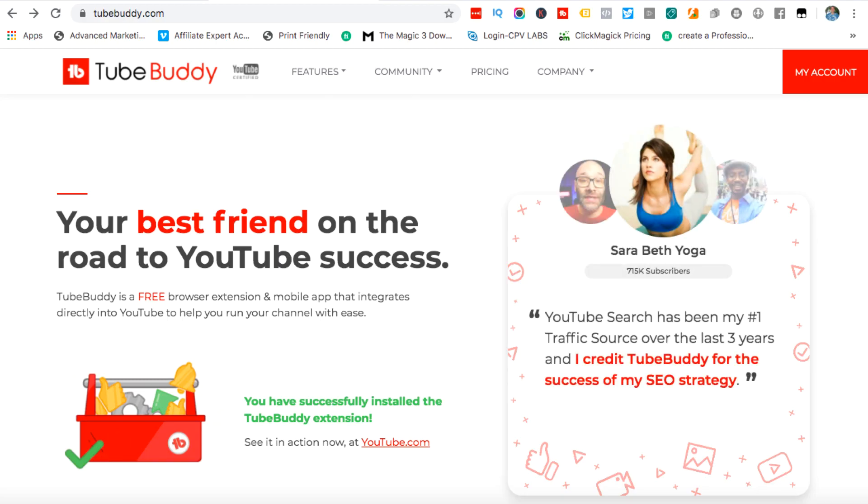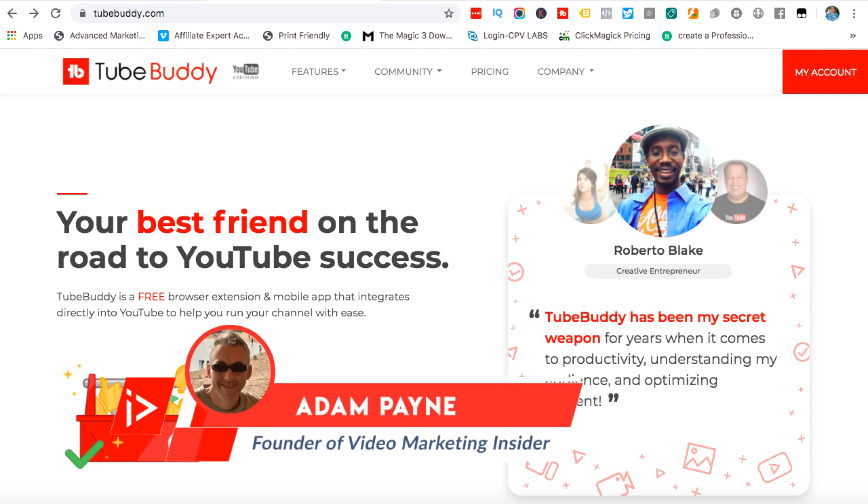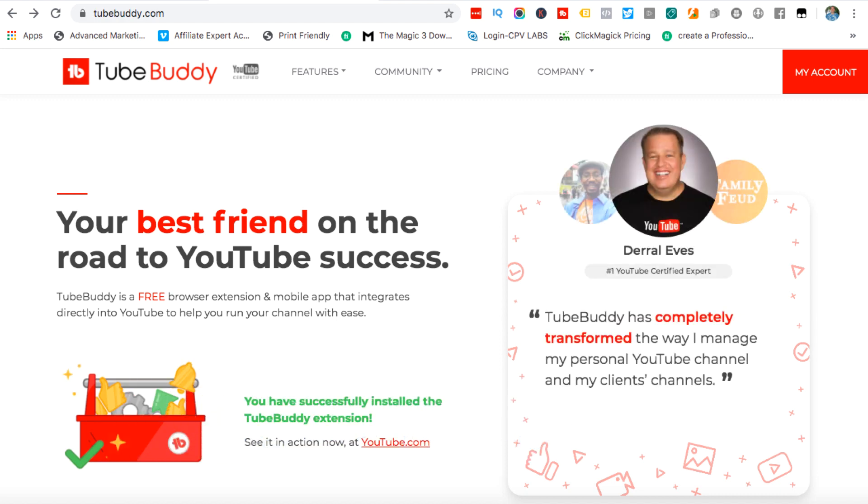Adam Payne here with the Video Marketing Insider and let's get cracking with this TubeBuddy review. I've been a user of TubeBuddy for several years and I do like it, however it does have its flaws and I'm going to cover everything in this particular video.